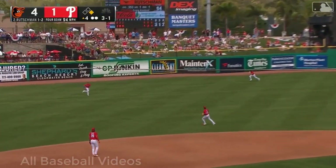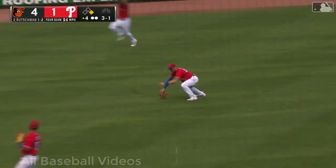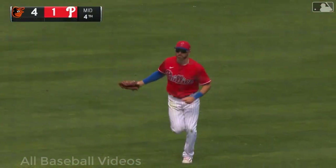Into the air, left field — Cave coming on, makes the diving catch, and the inning is over!